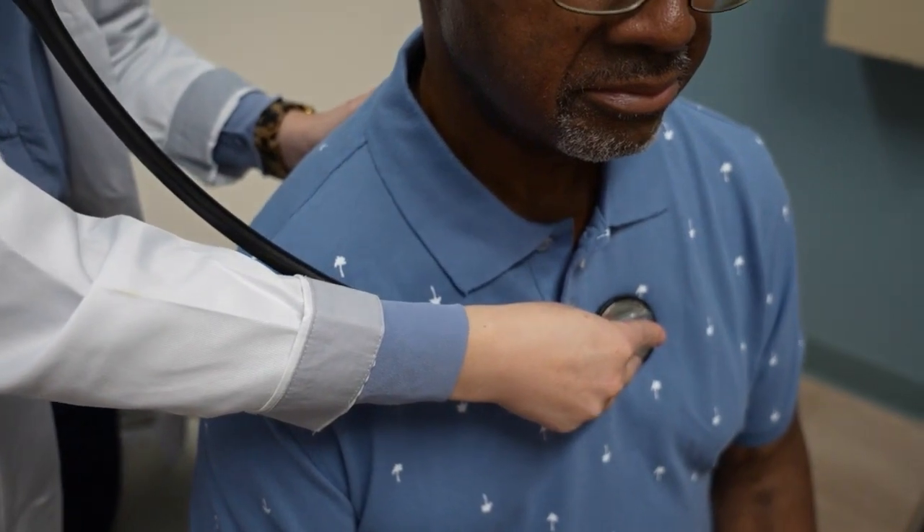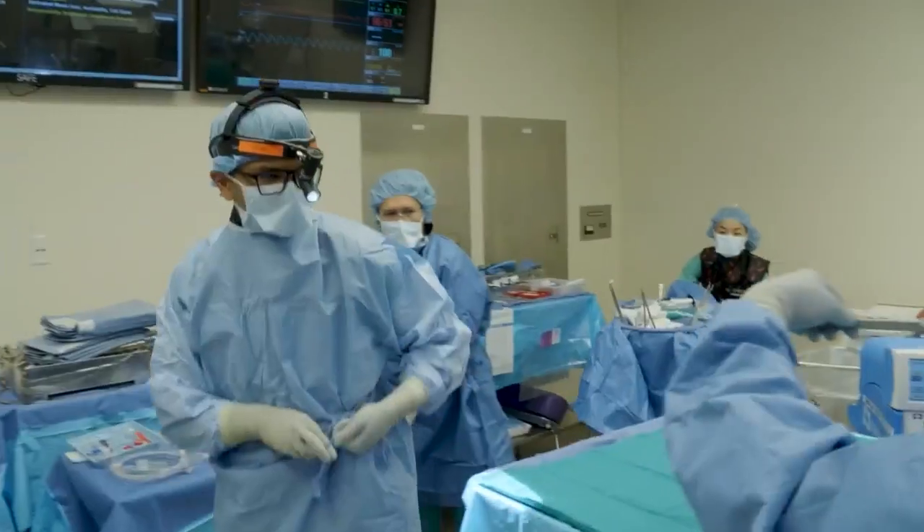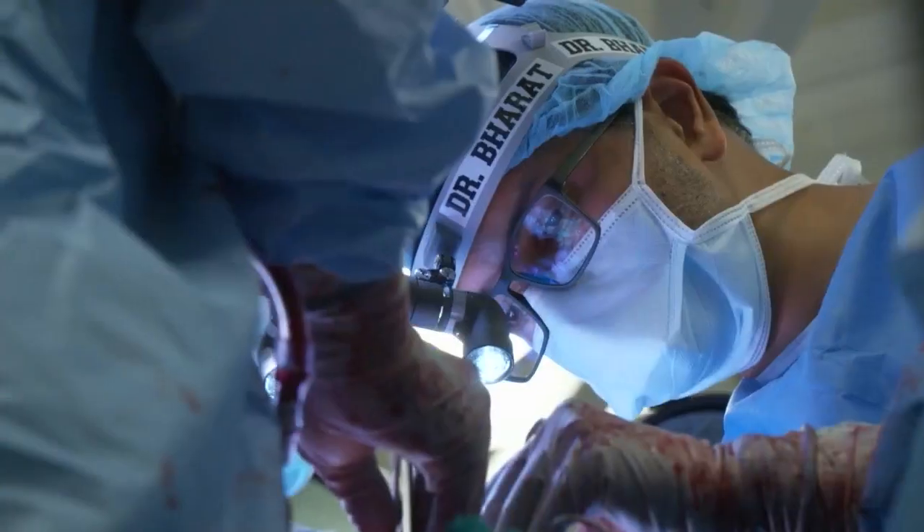I was getting progressively worse, to the point where I couldn't even walk 10 steps without gasping for air. Both Dennis and Yahaira were the first two patients at Northwestern Medicine to receive double lung transplants for situs inversus.